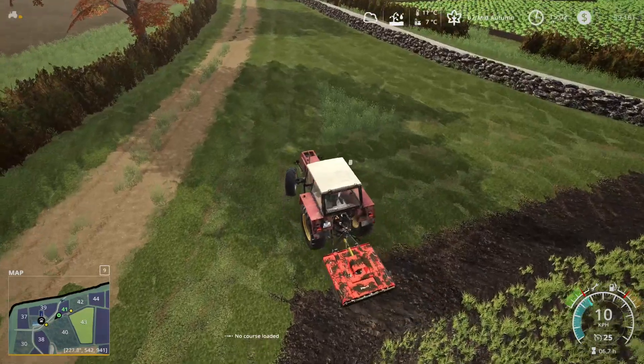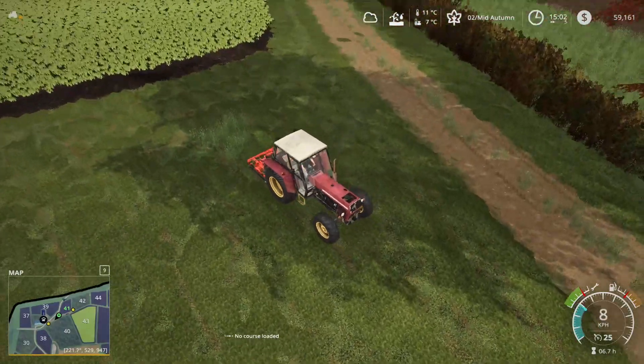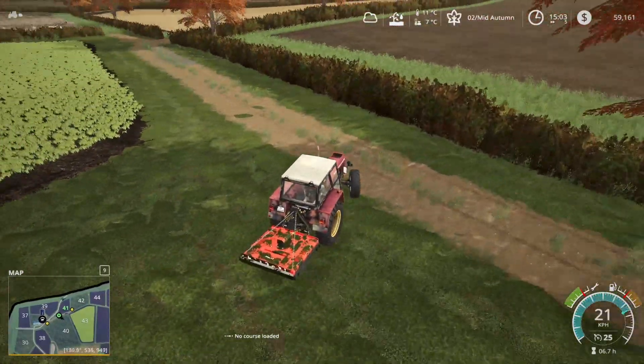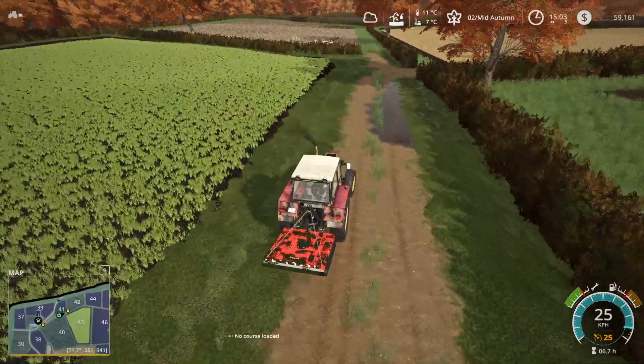Extending the field should give us another third the size of our current field, so that's an extra third income. It'd be pretty silly not to extend it instead of leaving empty grass here. The crop is where the money's at. We just have to go back and grab our windrower and come back.